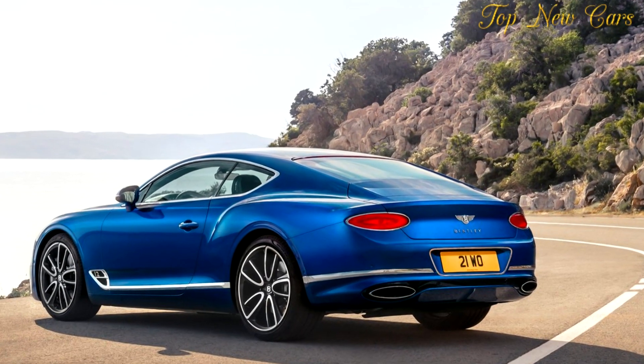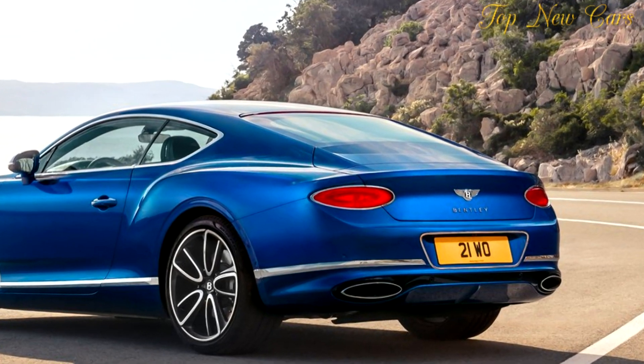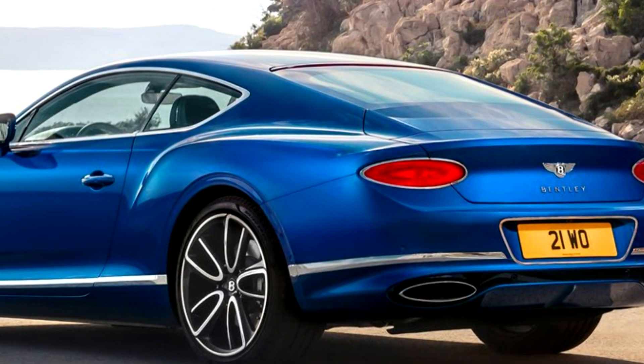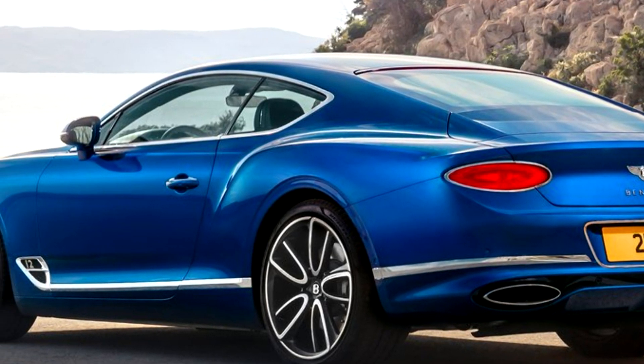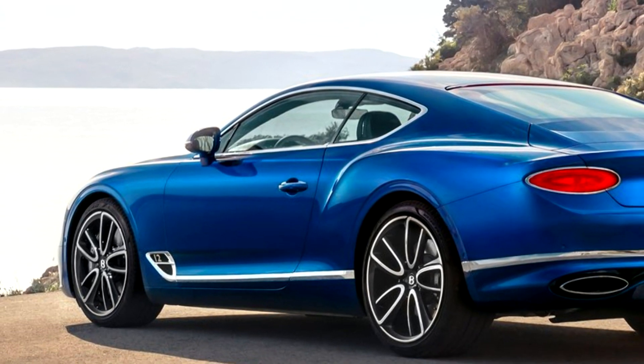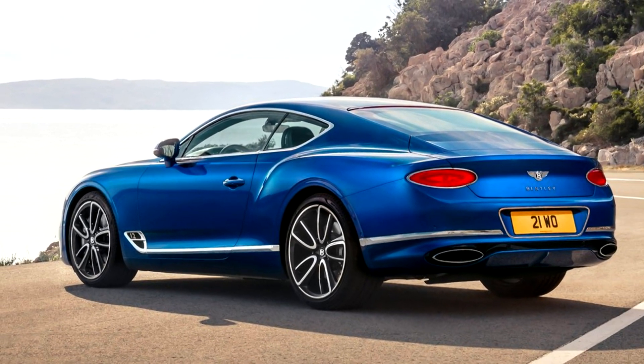Bentley's variable displacement system shuts down half of the engine under defined conditions. Intake and exhaust valves, fuel injection, and ignition are all shut down on defined cylinders, with the engine running as a six-cylinder for improved efficiency. A new dual-mass flywheel replaces the torque converter to dampen out the oscillations of the driveline and provide a fittingly smooth power delivery for luxury touring. The dual-clutch 8-speed transmission provides smooth acceleration and impressively quick gear shifts, as well as improved combined fuel economy: 23.2 MPG or 12.2 L/100 km, versus the previous model's 19.9 MPG or 14.2 L/100 km.